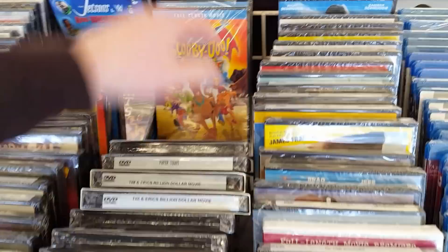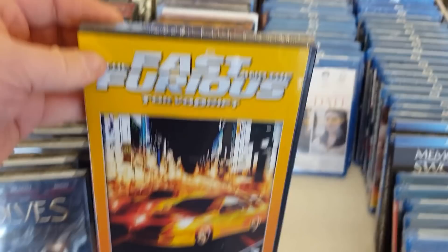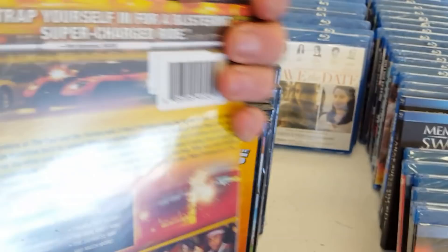Paper Towns, Run Ricky Run, more Scooby-Doo. Fast and the Furious: Tokyo Drift — I really do like Tokyo Drift, I think it's a really great movie, better than most people give it credit for. Tom and Jerry, Ernie, Superman.